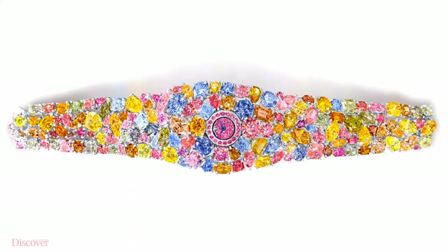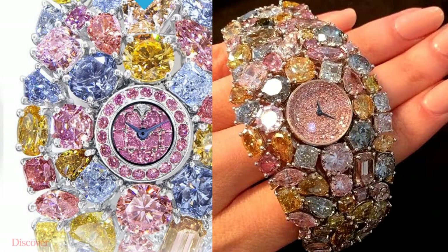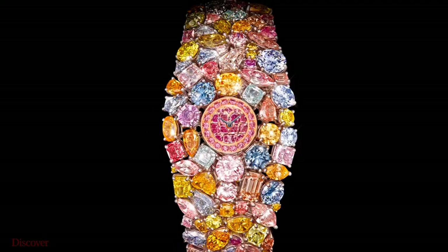It was unveiled at the Baselworld Watch and Jewellery Fair in Switzerland. With colorful layering of diamonds, it may not be the most efficient watch in the world, but it is certainly one of the most spectacular.